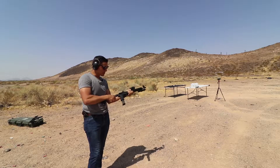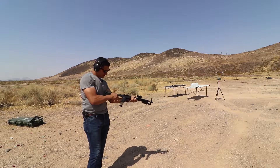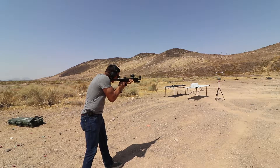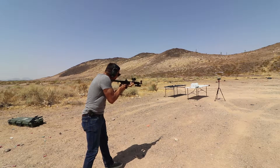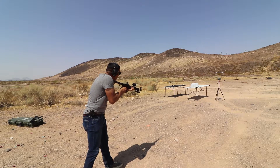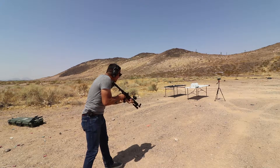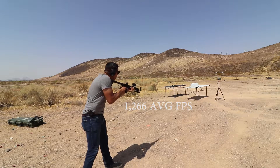Now the Kel-Tec Sub 2000. The readings came in at 927 — 1,267 — 1,332 — 1,399 — 1,409. So the Sub 2000 is clearly producing much higher velocities with the longer carbine barrel.